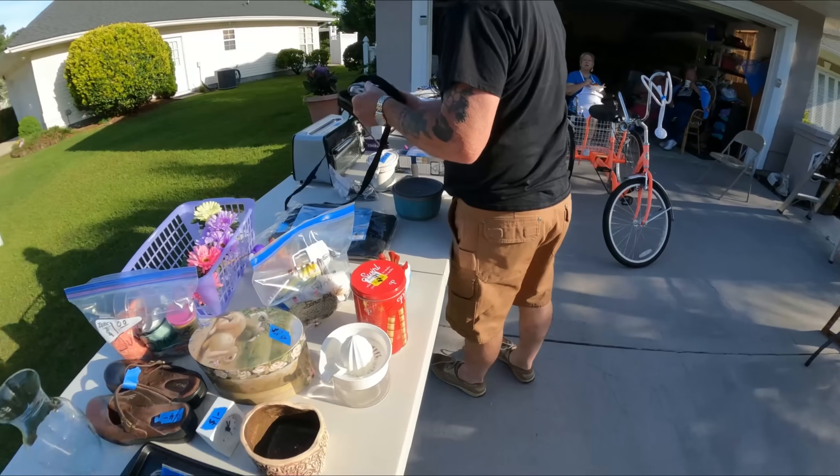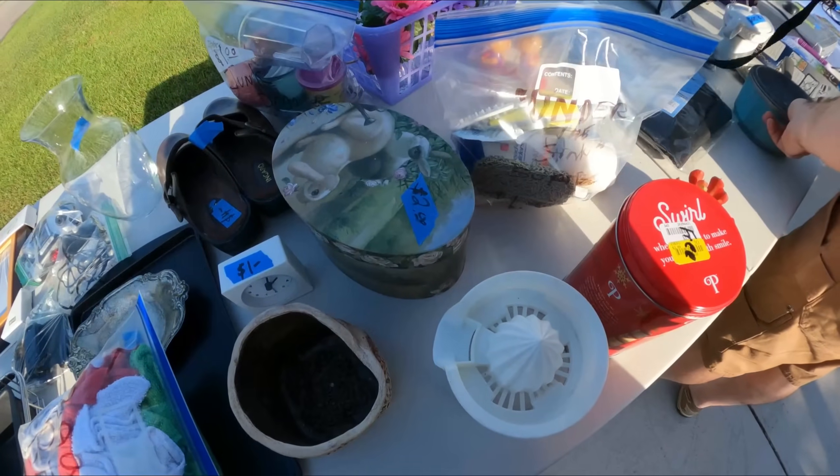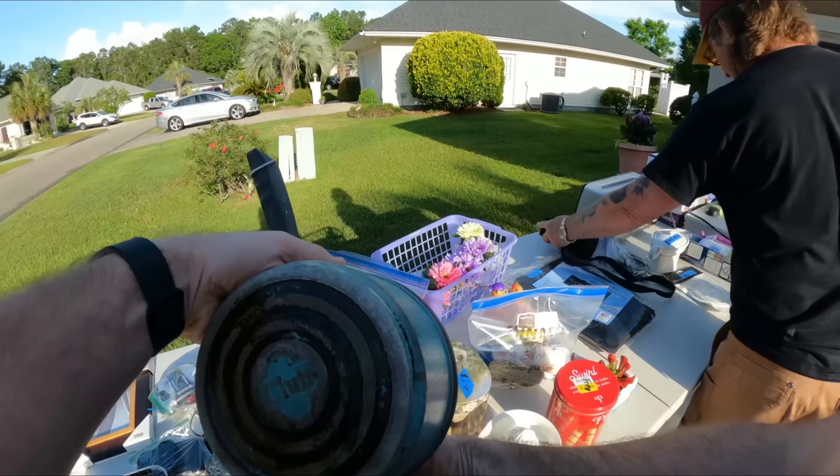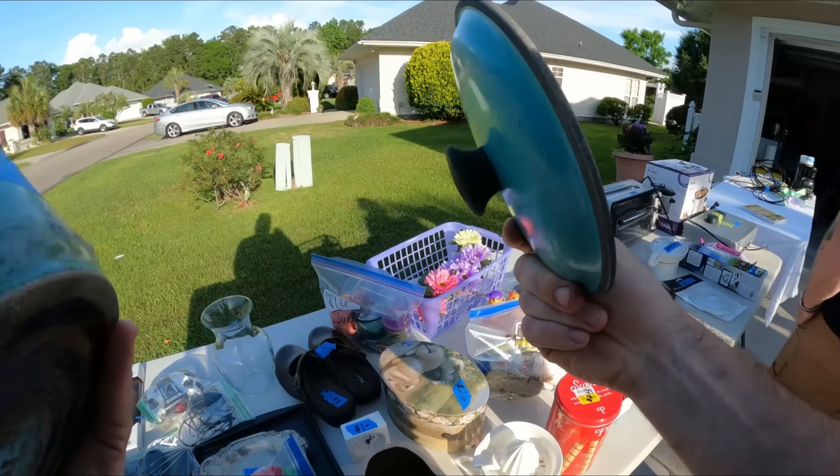How are you guys doing? Good, how are you? You stole this from out under you — you just got a cold club there, pretty cool.